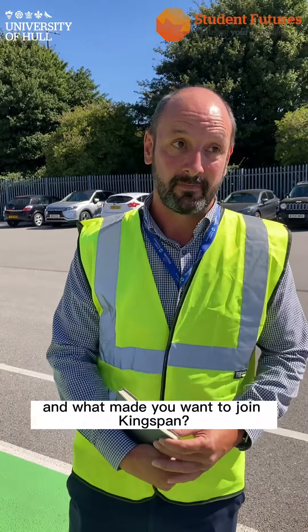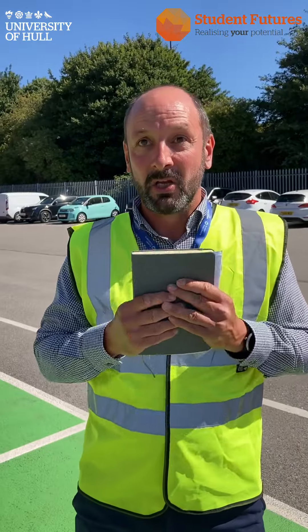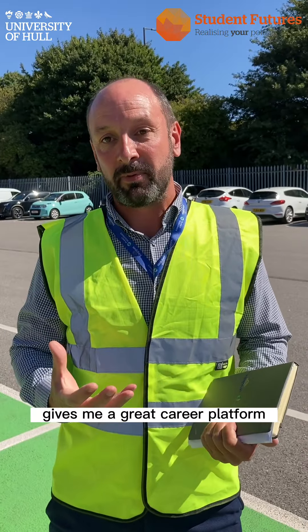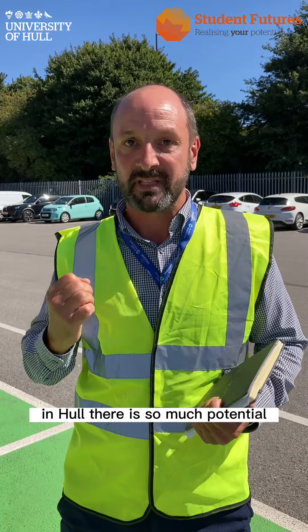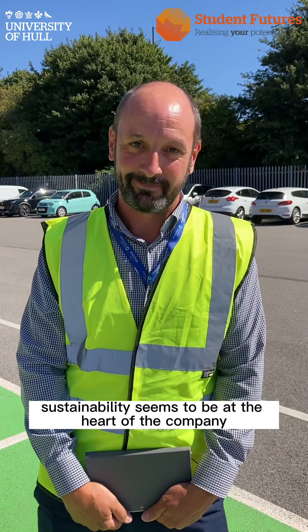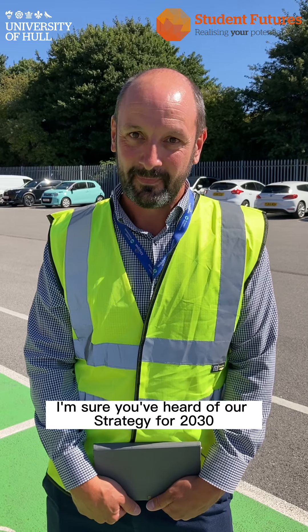What made you want to join Kingspan? Kingspan gives me a great career platform — not just for myself to grow, but to be able to grow this site here in Hull. There's so much potential. Sustainability seems to be at the heart of the company, which is similar to the University of Hull — I'm sure you've heard of our strategy for 2030.